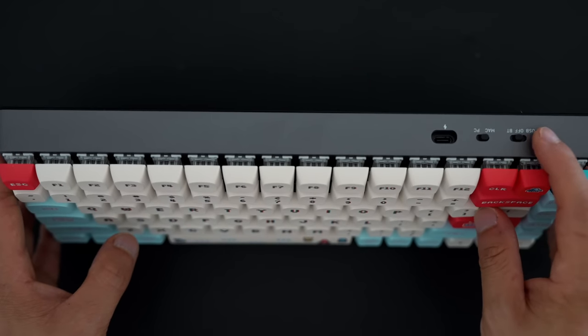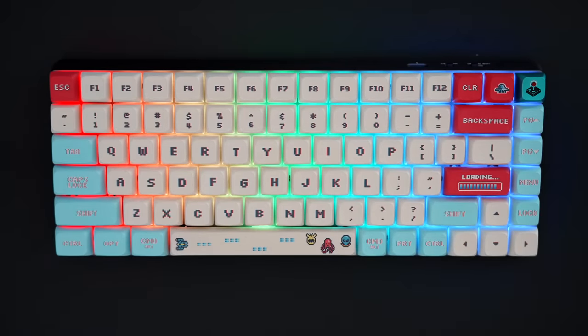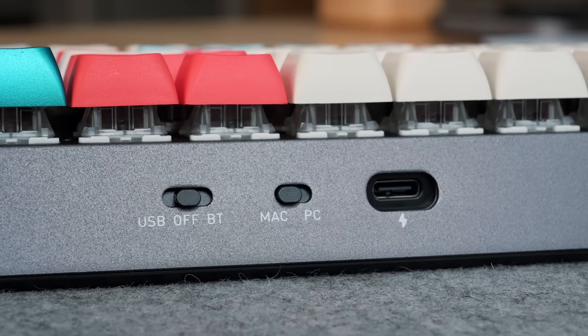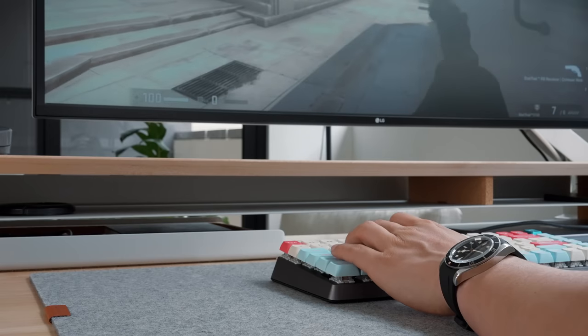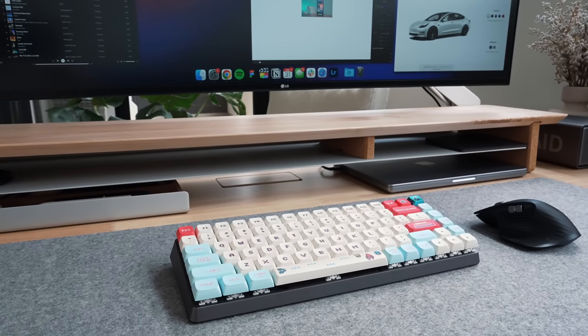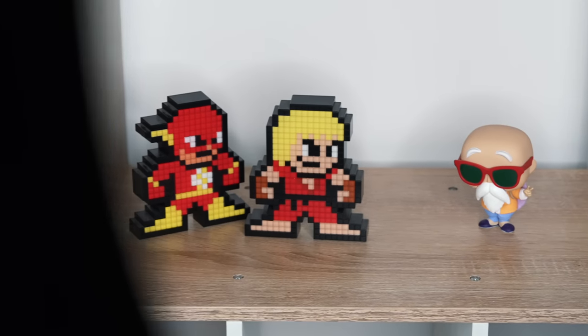With the backlighting turned off, it lasts a solid 160 hours of use before it needs a charge, and when it does need a charge, it thankfully comes with a USB-C port. I love the fun look and feel of this keyboard — it's a quality keyboard and an affordable way to dive into the world of custom mechanical keyboards without breaking the bank.